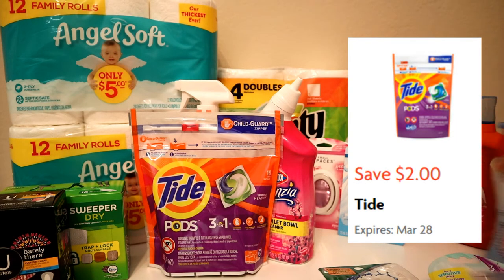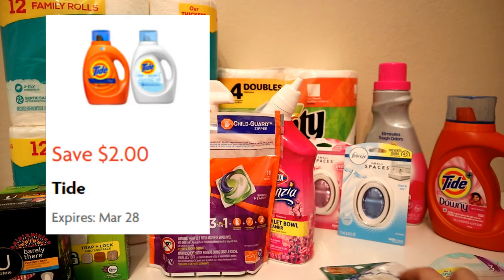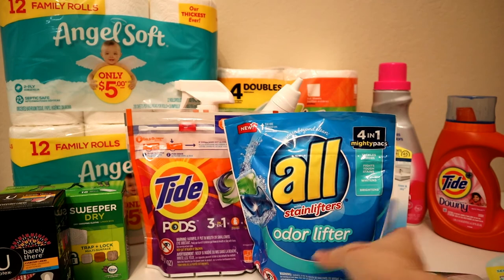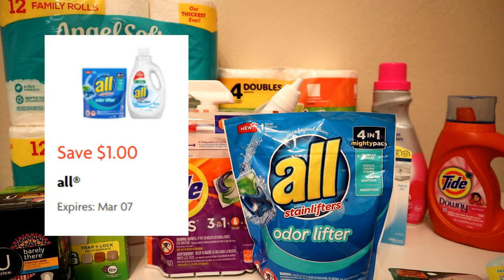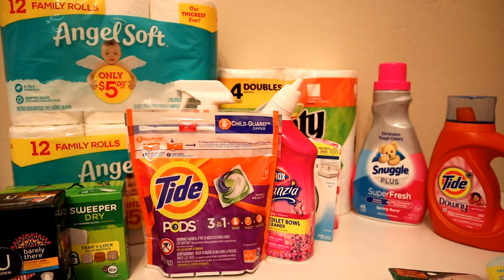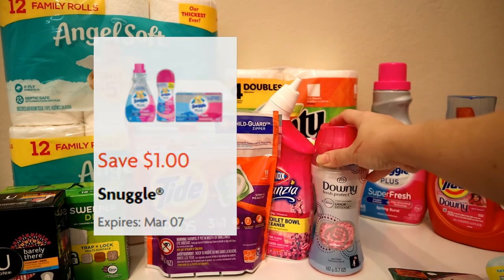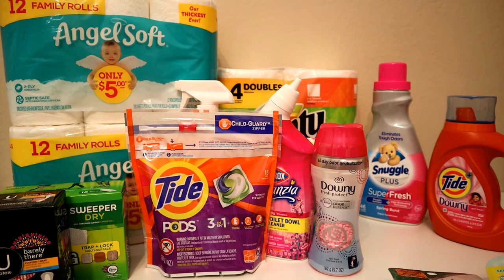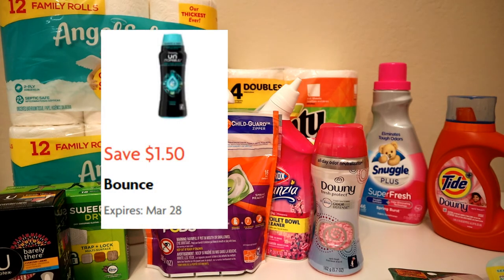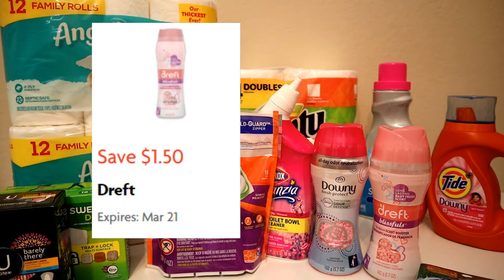Then the Tide liquid, priced at $5.50 this week with a $2 coupon. Then All Mighty Packs at $3.95 with a dollar coupon. The Snuggle fabric softener — that's a pretty big bottle, the 48.6-ounce — at $3.95 with a dollar coupon. And the Downy Scent Boosters at $4.50 with a $1.50 coupon, plus the Draft Scent Boosters also at $4.50 with a $1.50 coupon — I love the way that one smells.